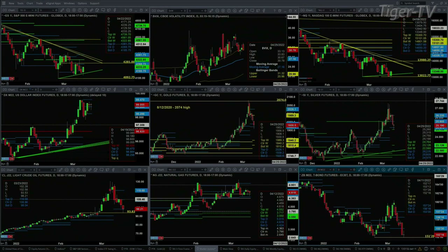The U.S. dollar index is just consolidating within its daily profile, with support at 98.29 and resistance at 99.47.